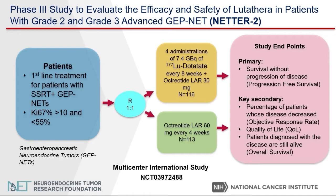The primary endpoint is survival without progression of disease, and the secondary endpoint of the study is to determine if this treatment can shrink the tumors, as well as quality of life, and also to determine if this treatment can help patients live longer with the disease.